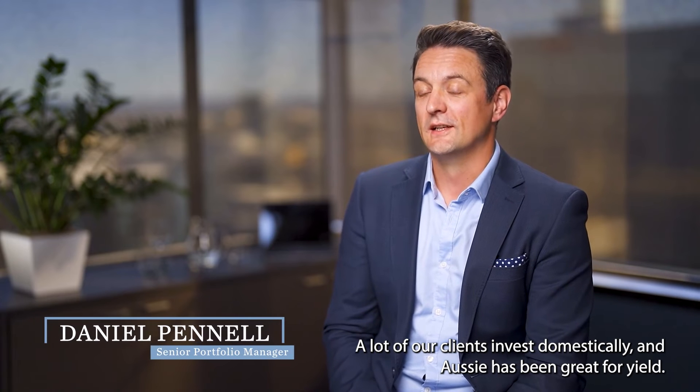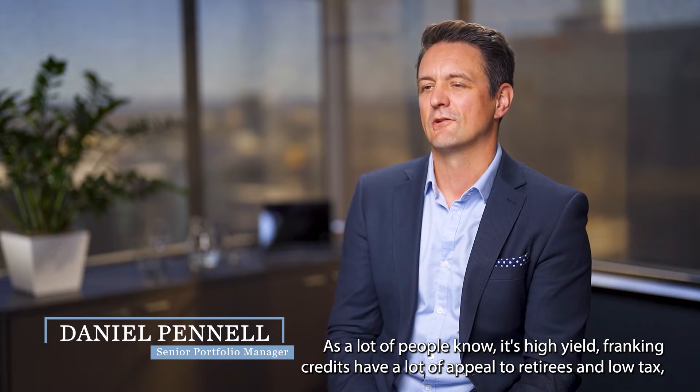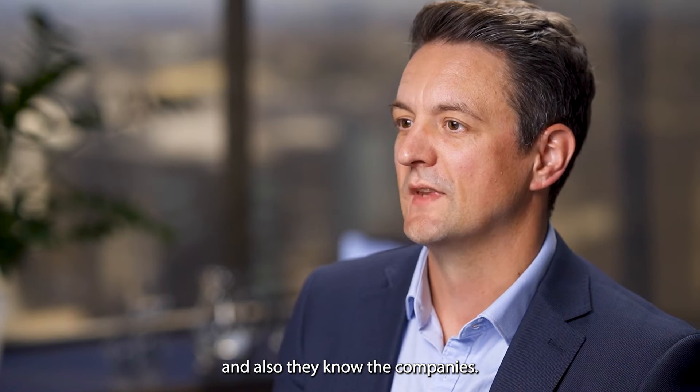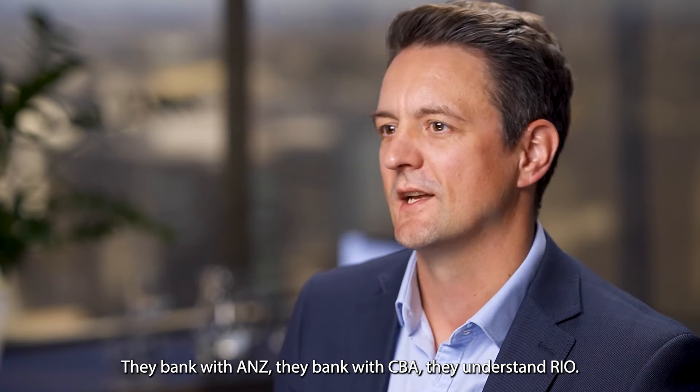A lot of our clients invest domestically, and Aussie's been great for yield. As a lot of people know, it's high yield. Franking credits have a lot of appeal to retirees and low-tax investors. And also, they know the companies — they bank with ANZ, they bank with CBA, they understand Rio.